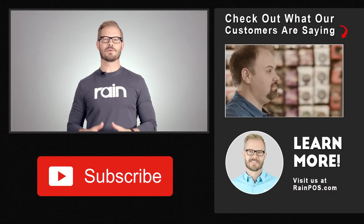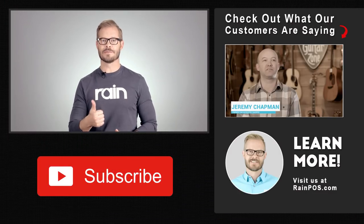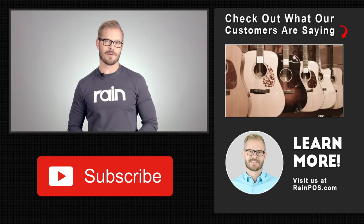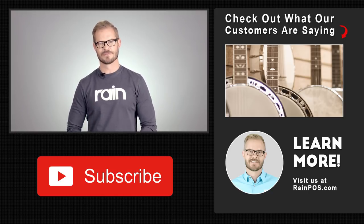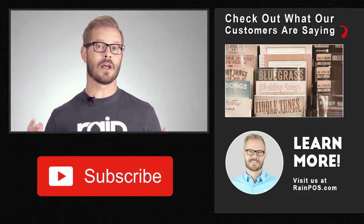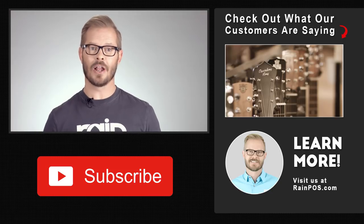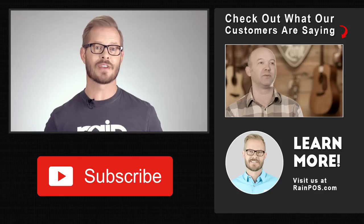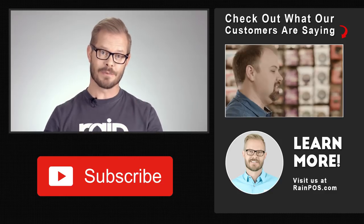To learn more about how Rain can make managing your music store easier, just click the link below — we'd love to show you how it all works. Let us know if this video has been helpful by giving us a thumbs up, and if you have any questions or suggestions please let us know in the comments. If this is your first time here, we'd love to have you subscribe. We're going to be putting out a lot of new content aimed at helping retailers succeed — all about the latest tips and strategies to help you increase your sales and save you time, not just with inventory management but with everything retail.